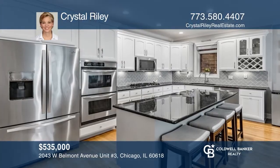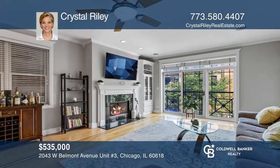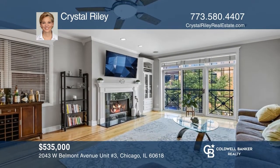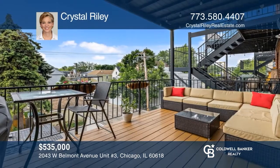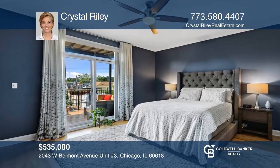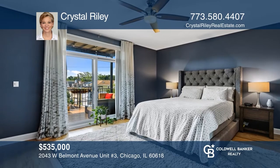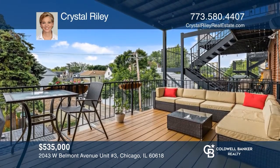Welcome to this incredible extra-wide condo. Enjoy a spacious kitchen with stainless steel appliances, a double oven, and a seven-foot island. The sunny living room has beautiful built-ins with a gas fireplace and a separate dining area. The large primary ensuite bedroom has a generous walk-in closet and bath. See it today with Crystal Riley.